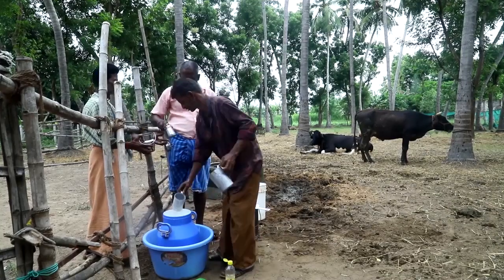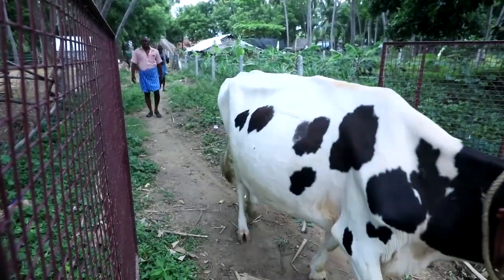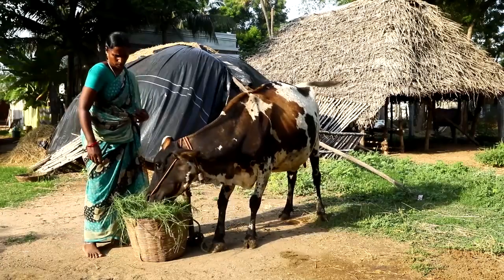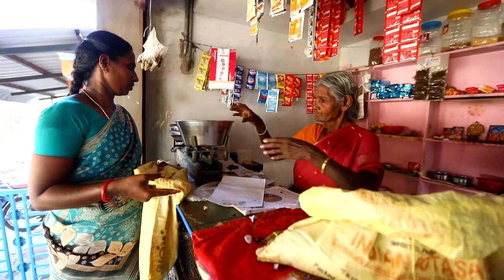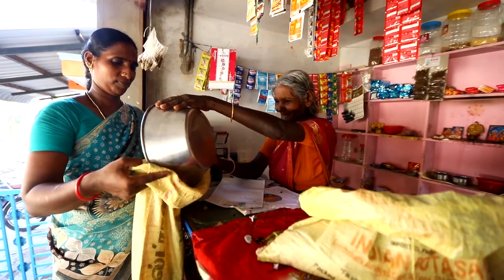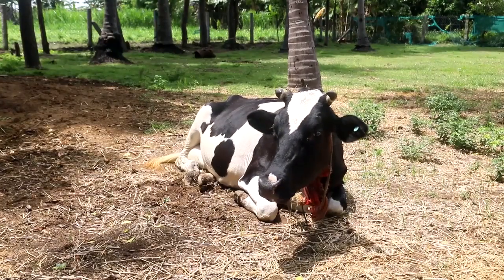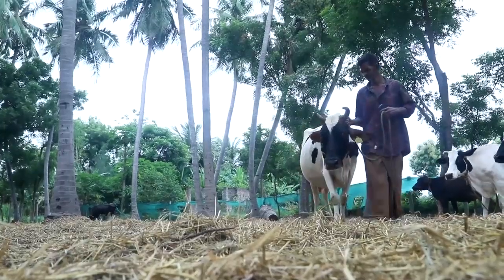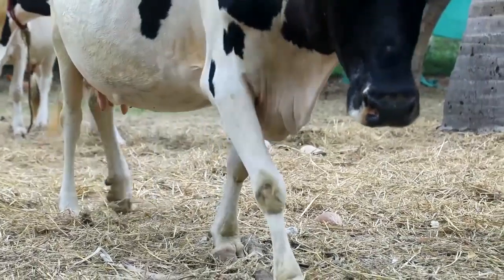With the growing demand for milk products, many people are raising dairy cows. However, many farmers struggle to give nutritious feed to their livestock because there is not enough green fodder and buying feed is expensive. Calcium deficiency is a big problem for dairy farmers. Cows that do not have enough calcium in their diet may have poor growth, delayed lactation, and poor reproduction.